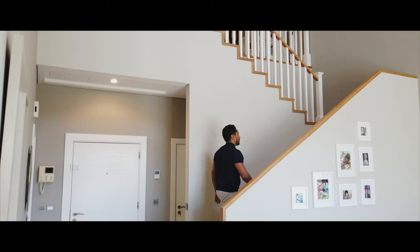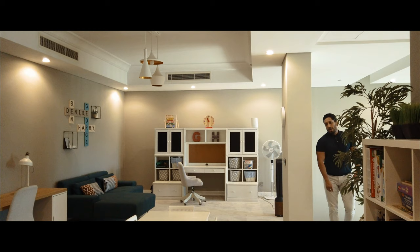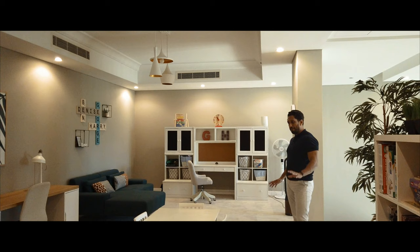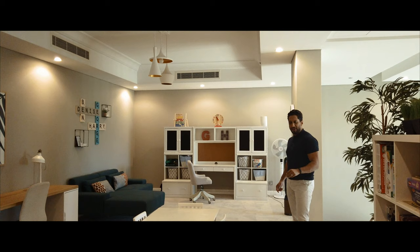Now let me take you upstairs. On the mezzanine floor we've got a second living area, again totally redesigned. The current owners use it as an office. Upstairs with the flooring in the bedrooms and the lounge area, they've used a very luxurious carpet brand called Tamino, which has a very soft touch and feel.